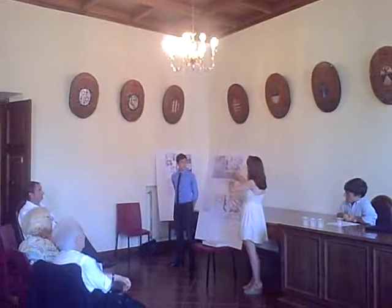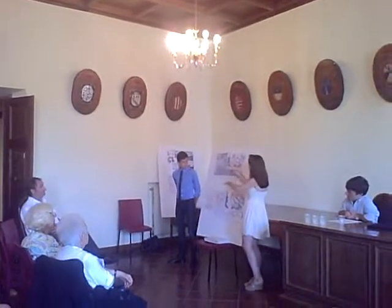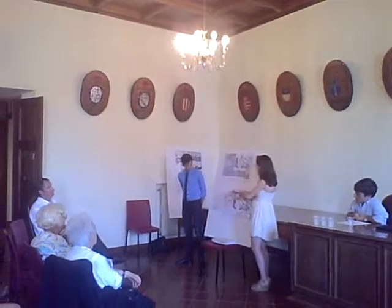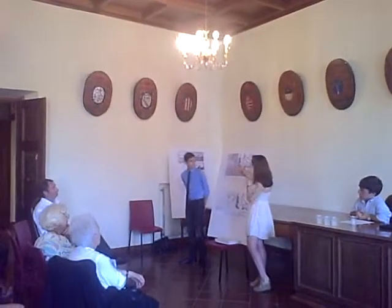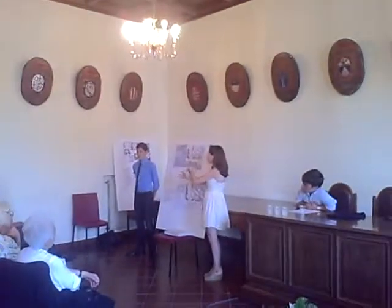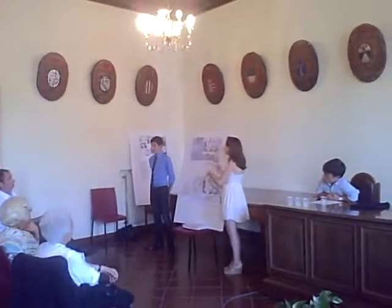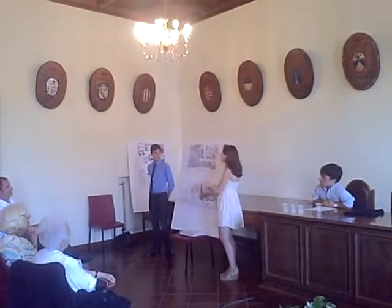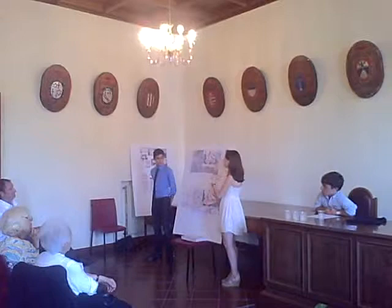At each level — there are about three levels in our building — there would be a different perspective of the city. In one of my drawings you can see that each level brings something new to the viewer's eye, so you can get a different perspective on the way to the top. It's almost leading to a finish line.